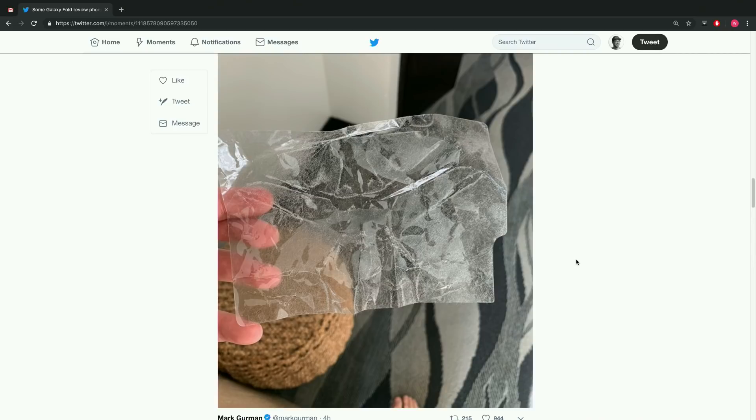For more context: it looks like the majority of cases involved a reviewer attempting to remove a layer on top of the display — a polymer layer — thinking it was an optional, user-removable screen protector. Samsung has replied saying that is not the case — removing that layer is critical to the device's functionality and will doom your phone.